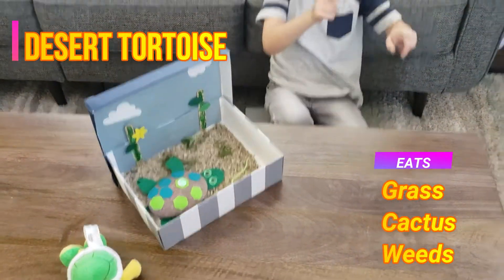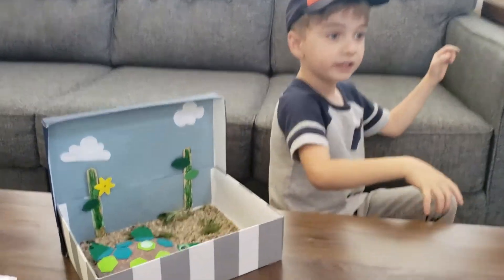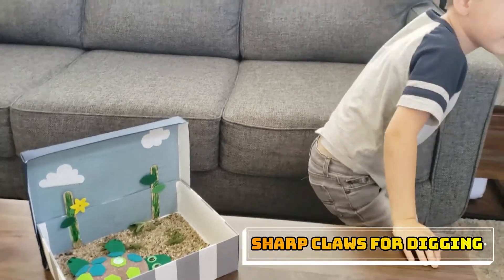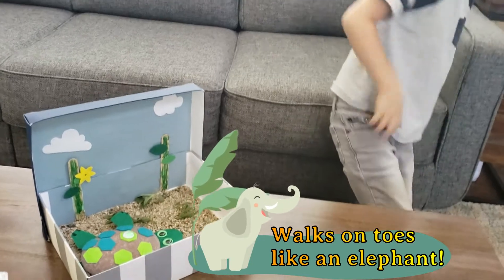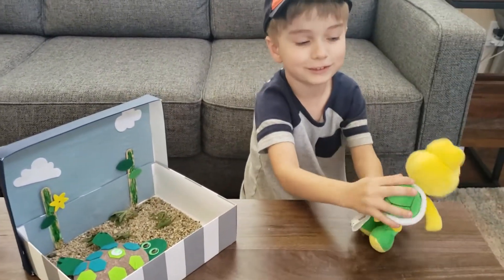He eats grass, cactus, and reach. He has a shark latch. And he walks on his toes like an elephant. When you feel his shell, he feels it too.